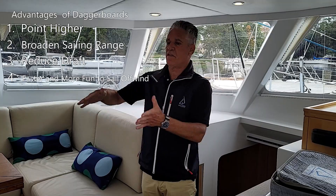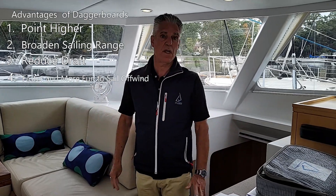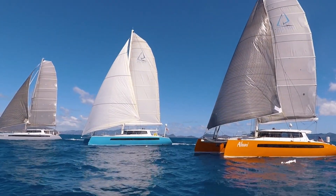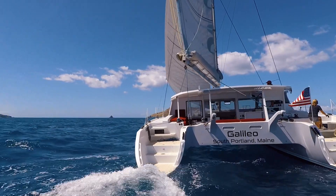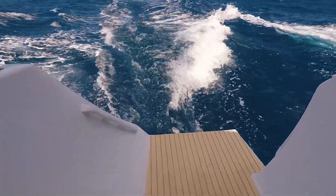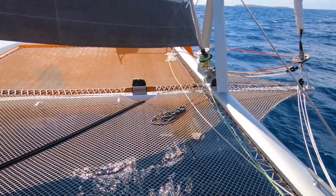The responsiveness of a daggerboarded boat when you're surfing and sailing off the wind is incredible. And you also obviously are reducing your wetted surface dramatically over a big fixed keel when you're off the wind. I think that's a really often overlooked aspect of a daggerboarded boat — it offers a playful, faster off-the-wind experience.